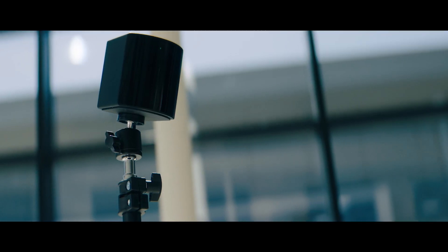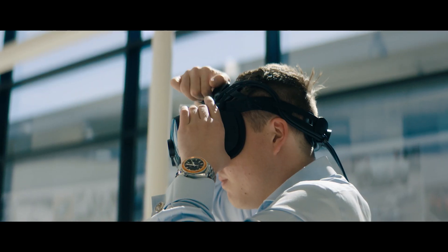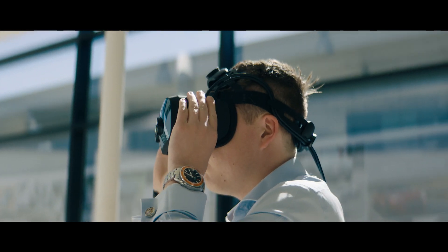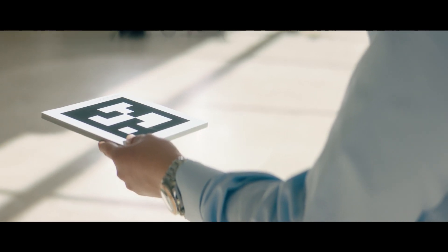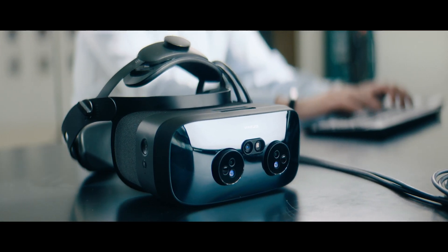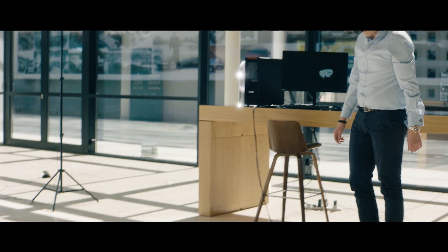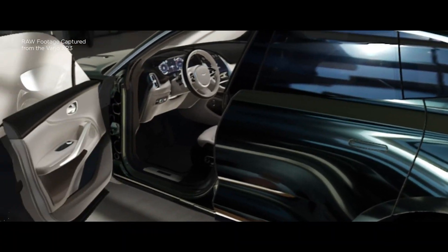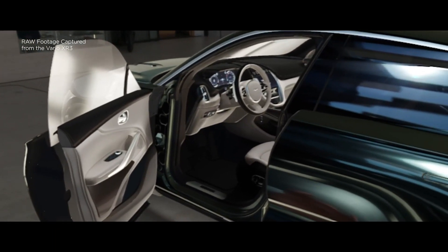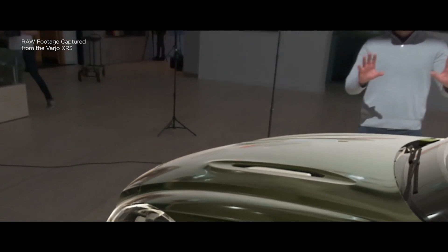The Varjo XR3 is a mixed reality headset, capable of fusing together the real and the virtual world in a way that's imperceptible to the human eye. We have two mixed reality cameras — two digital cameras filming the real world around you in real time, all of the time. We're then able to insert virtual content — in this case the all-new Aston Martin DBX — into whatever space you happen to be.